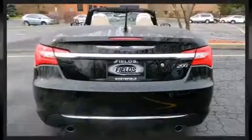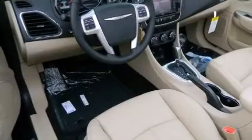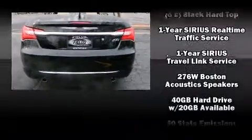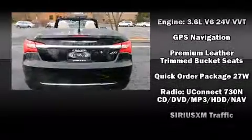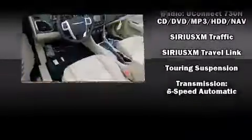Chrysler also prioritized safety and security by including dual front impact airbags, front side impact airbags, traction control, brake assist, anti-whiplash front head restraints, a panic alarm, and four-wheel disc brakes with ABS. With electronic stability control supplementing mechanical systems, you'll maintain precise command of the roadway.